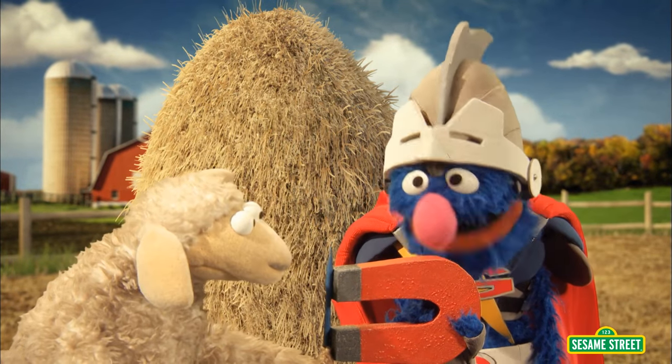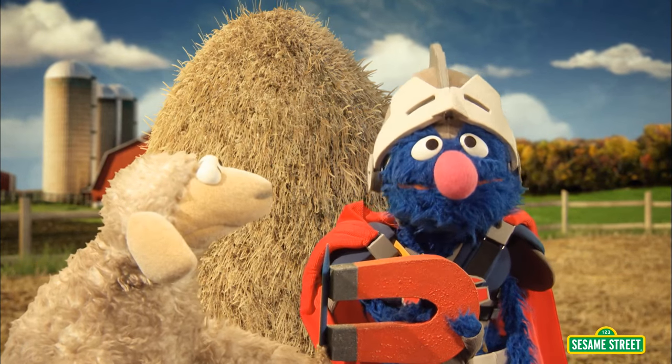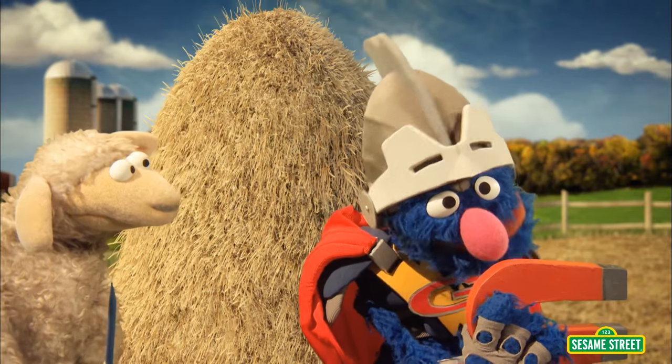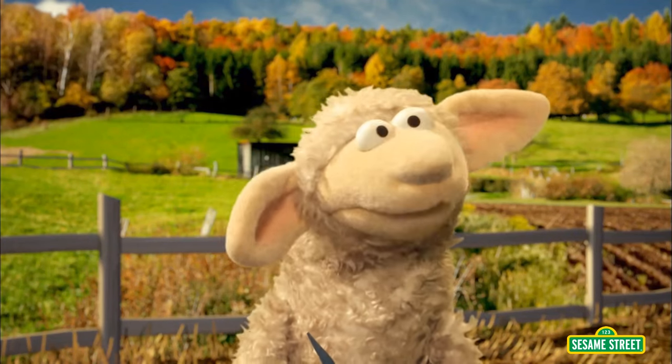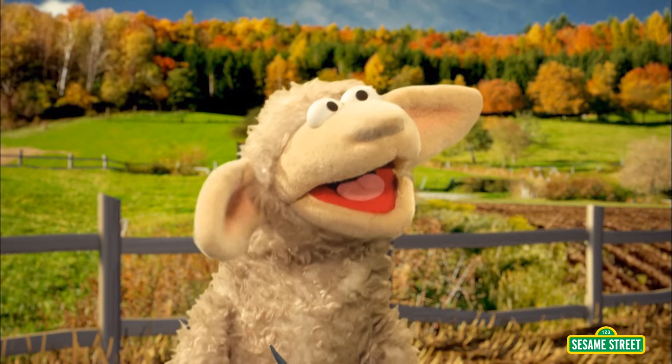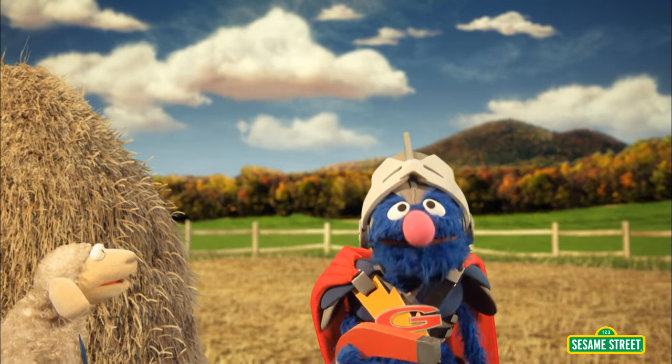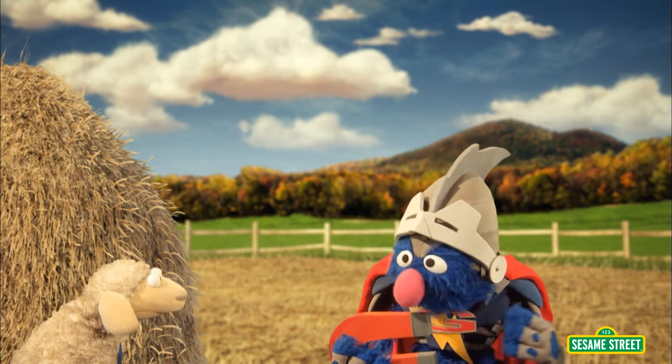Knitting needle! Wait a minute! I just thought of something! Maybe this magnet can help us find that knitting needle! Super Grover! Super Grover! You're a genius! It is time to unleash the power of investigation! Magnet, do your stuff!